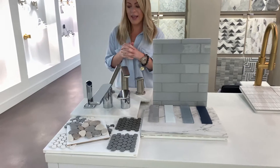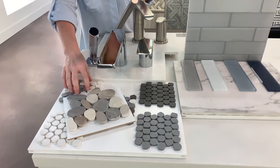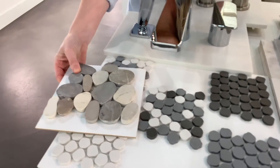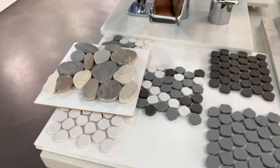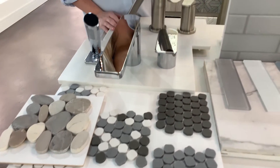Here we have a beautiful take on the contemporary yet traditional style of penny rounds. We have a beautiful porcelain with natural and neutral colors, so it complements very easily in different spaces with a polished or satin finish.